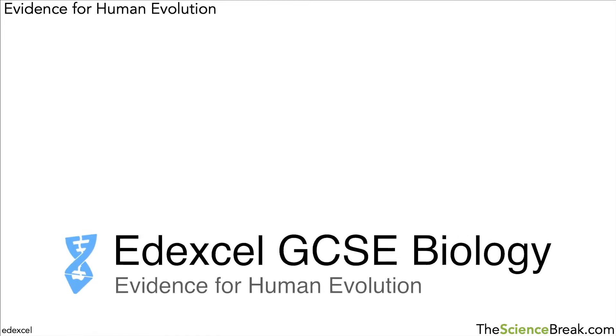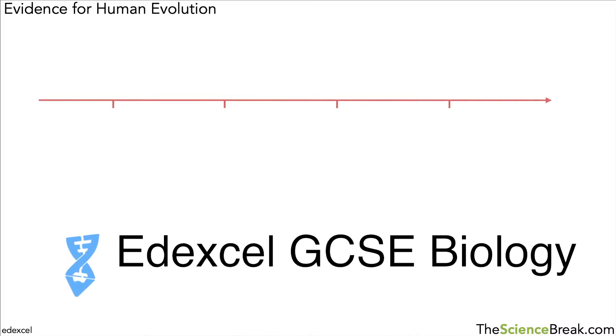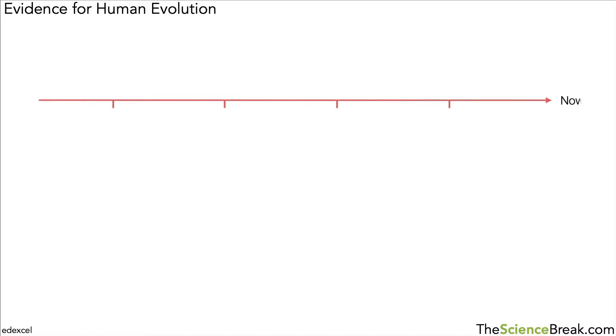Today we're looking at human evolution, or evidence for human evolution. We can start by looking at a timeline that goes from now on the right-hand side all the way back to about four million years ago — so four, three, two, and one million years ago. Various fossils have been found over that time, but a couple of key ones have been really important. One of the most famous is from about 4.4 million years ago, from a species called Ardipithecus ramidus.